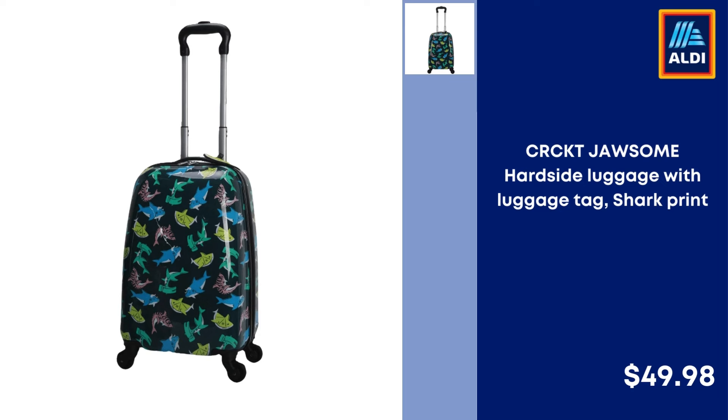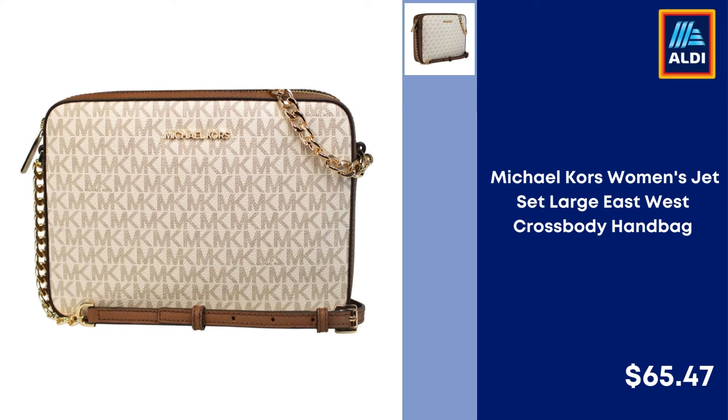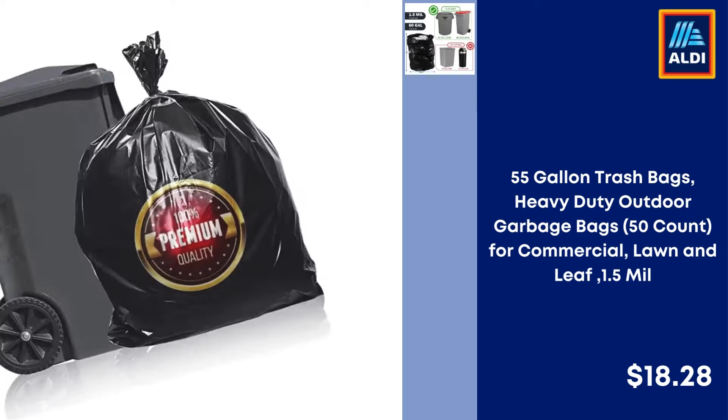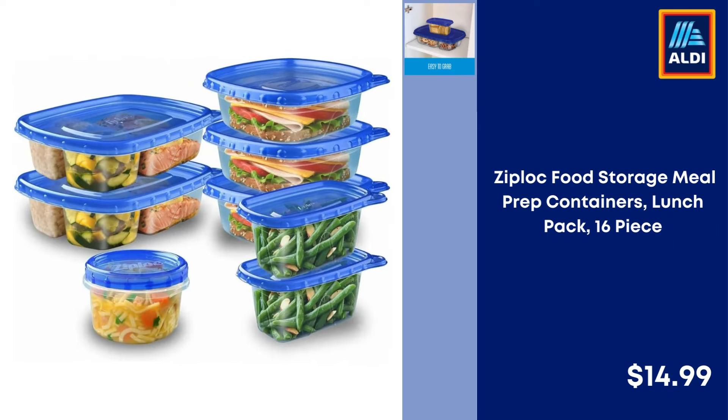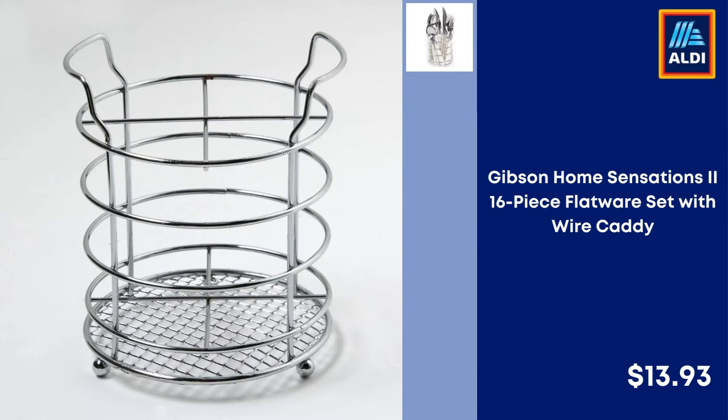CRCKT Jawsome Hard Side Luggage with Luggage Tag, Shark Print — $49.98. Michael Kors Women's Jet Set Large East West Crossbody Handbag — $65.47. 55 Gallon Trash Bags Heavy Duty Outdoor Garbage Bags 50-Count for Commercial Lawn and Leaf, 1.5 Mil — $18.28. Ziploc Food Storage Meal Prep Containers Lunch Pack 16-Piece — $14.99. Gibson Home Sensations 16-Piece Flatware Set with Wire Caddy — $13.93.